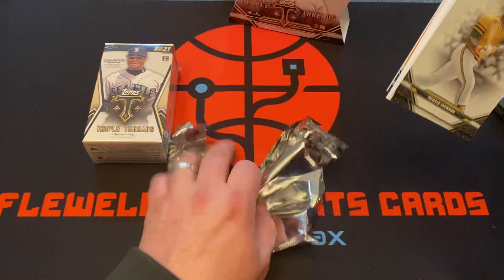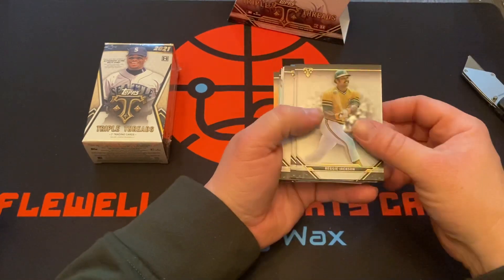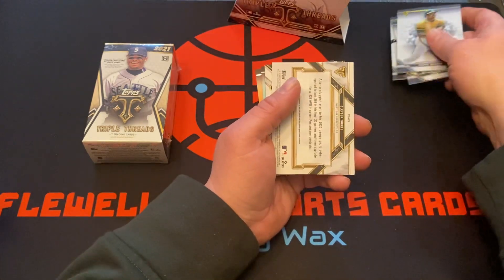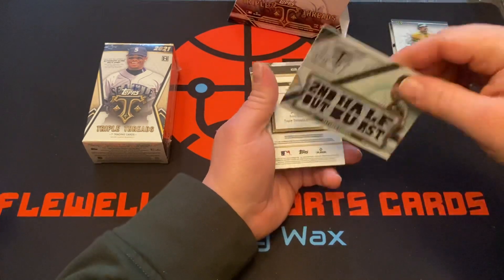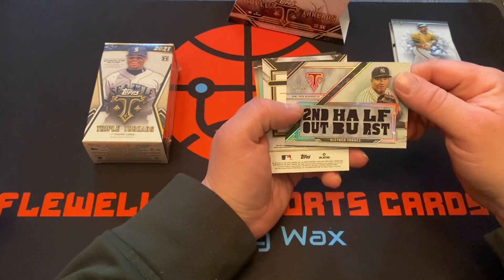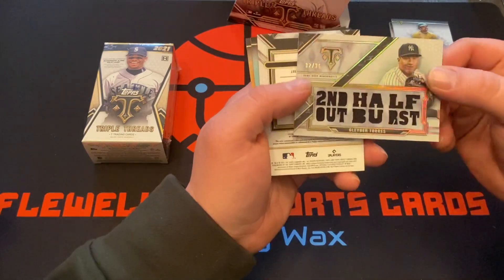Starting us off with Reggie Jackson, Trevor Story, Frank Thomas. Second half outburst - Libera Torres 32 of 36, it's a nice looking card.